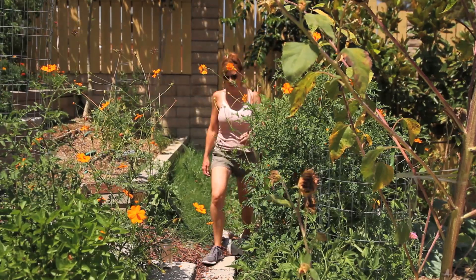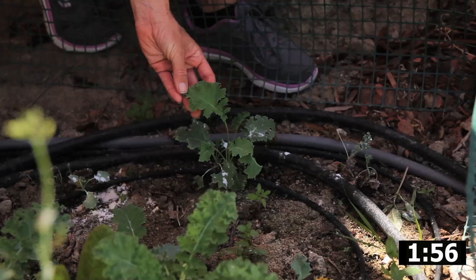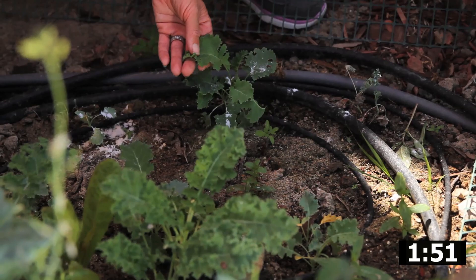Hi everyone. Here's a little something about the recent garden projects in under two minutes. Kale so far is doing really well. Out of the six plants that I planted a few weeks ago, four of them are doing great. And so far there's minimal caterpillar damage. So I think the sand is working.